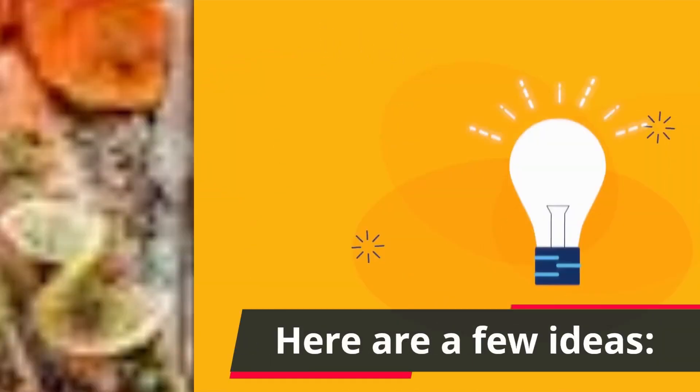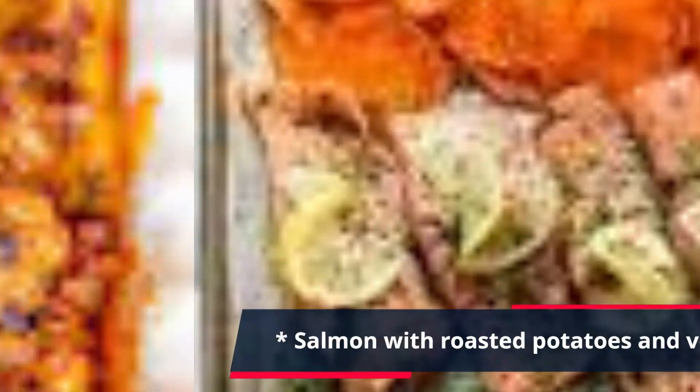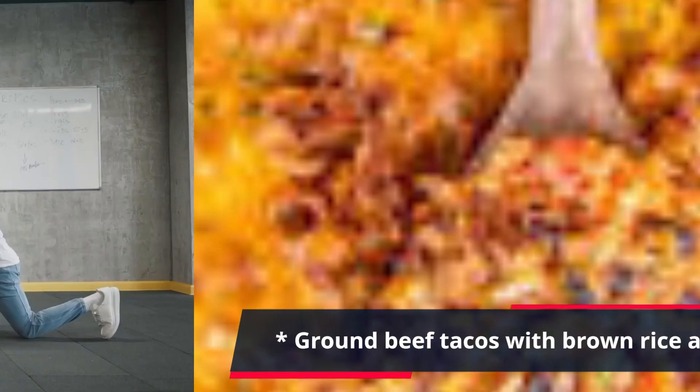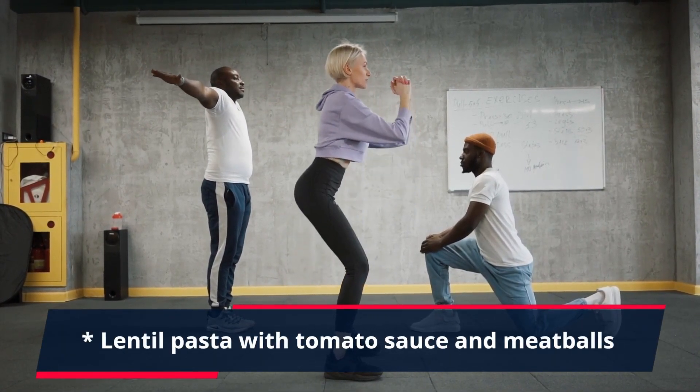Here are a few dinner ideas: salmon with roasted potatoes and vegetables, ground beef tacos with brown rice and beans, lentil pasta with tomato sauce and meatballs, or chicken stir fry with brown rice.